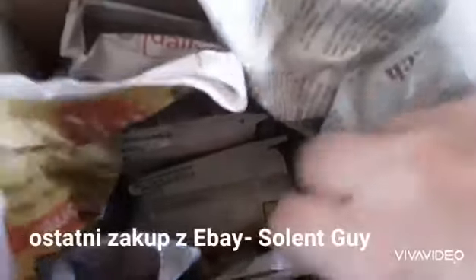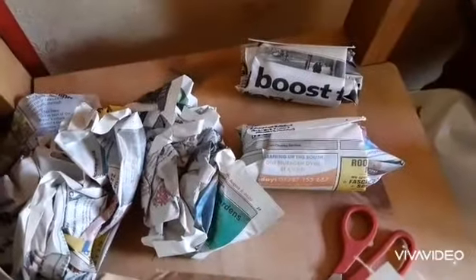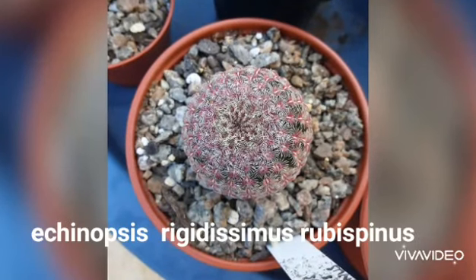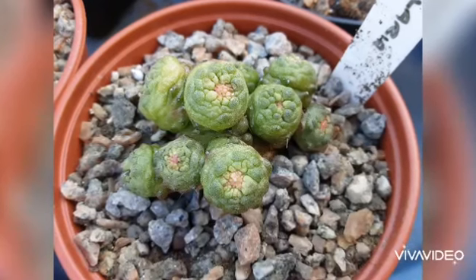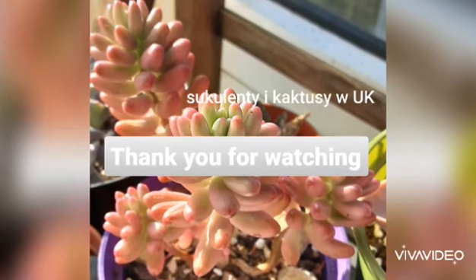Lastly, I ordered cacti from eBay from Solent Guy. I think it was my third order with him, which just speaks volumes. Again, beautiful plants of good size and healthy. I hope you all enjoyed the video - see you in part two, thank you for watching!